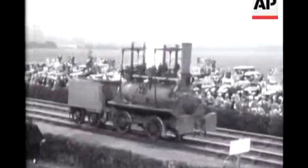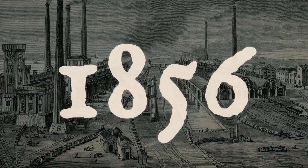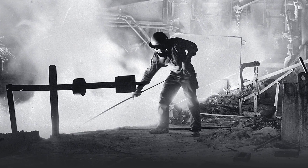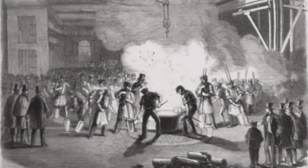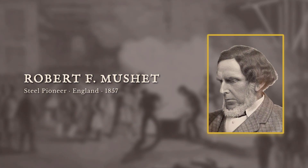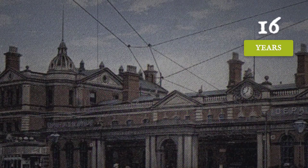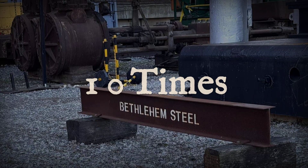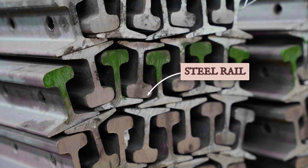Yet even wrought iron had limits. As trains grew faster and heavier, rails began to bend and wear under relentless traffic. The next leap came in 1856, when Henry Bessemer introduced a process for mass-producing steel. By blowing air through molten iron, Bessemer stripped away impurities and created a metal far stronger and more consistent than anything before. In 1857, Robert Forrester Muschert refined Bessemer's process by adding Spiegeleisen, a manganese-rich iron, to control carbon content and toughness. Muschert's steel rail, laid at Derby Station, lasted over 16 years — 10 times longer than the best wrought iron. Inspectors at the Midland Railway documented its endurance, noting that the steel rail showed minimal wear even after years of heavy use.